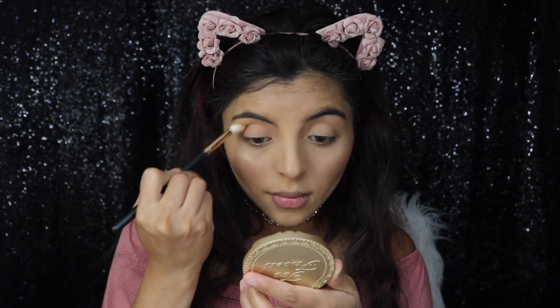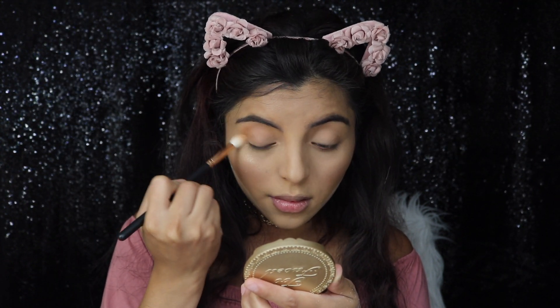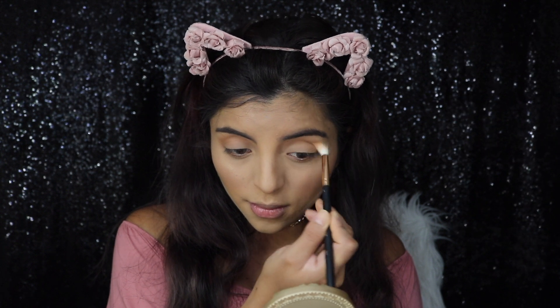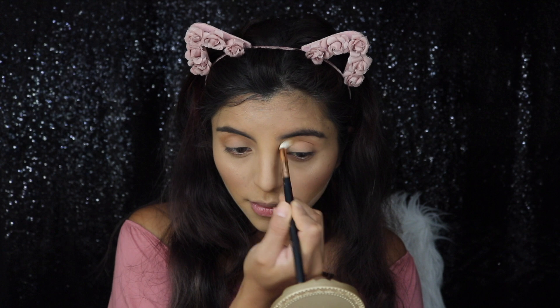Now for the eyes, I'm going to keep it really natural. I'm going to be using my bronzer and just applying that on my crease, because I don't want my eyes to look really plain. And then I'm just going to be applying it on my lower lash line as well.